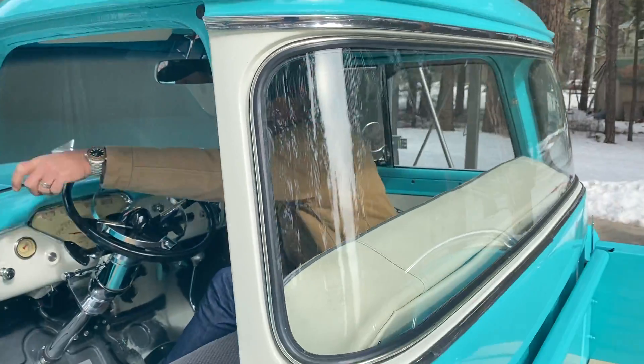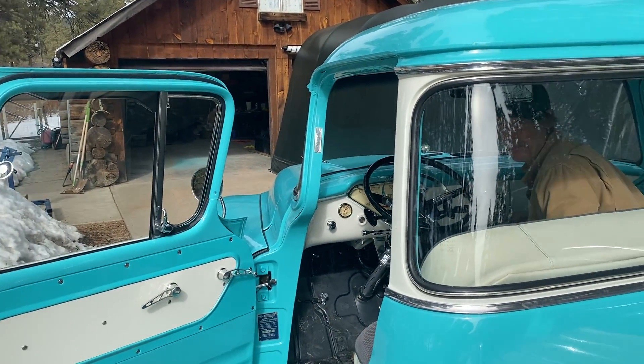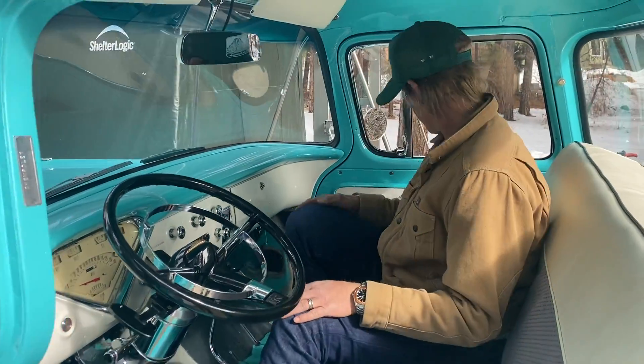This thing has great visibility compared to a modern car. It's all windows all the way around — you've got a two-inch B-pillar, two-inch A-pillar. It's just all glass in here. What you would call a fishbowl of fishbowls.